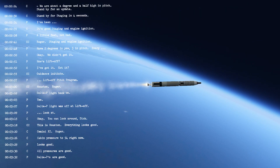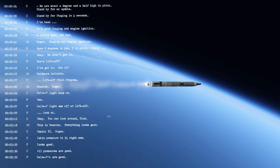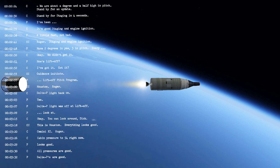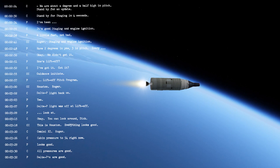Twenty-eight miles altitude. Roger, DCF. Good stage at engine ignition. Roger, staging ignition. Roger, staging ignition.